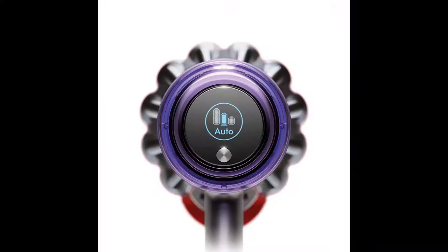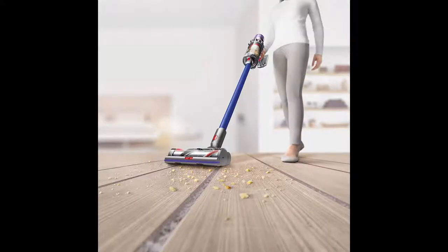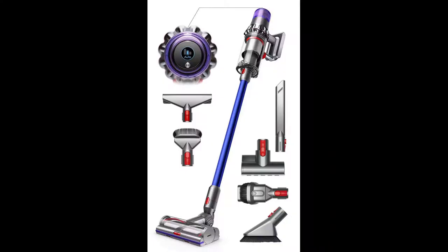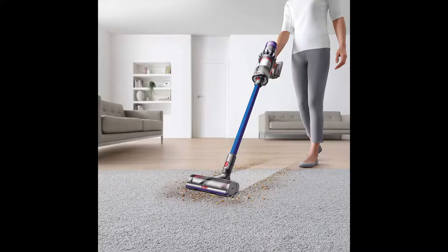The Dynamic Load Sensor (DLS) system automatically changes motor speed between carpets and hard floors for powerful cleaning, maximizing battery time and suction. Suction power is controlled across three settings: Eco mode, Auto mode, and Boost mode. The bundle includes mattress tool, torque drive cleaner head, electric wand set, mini motorized tool, docking station, charging cable, combination accessory tool, crevice tool, mini soft dusting brush, stubborn dirt brush, and manuals.